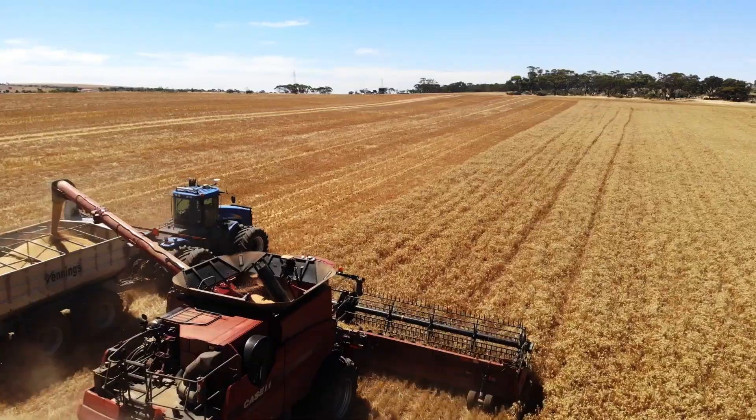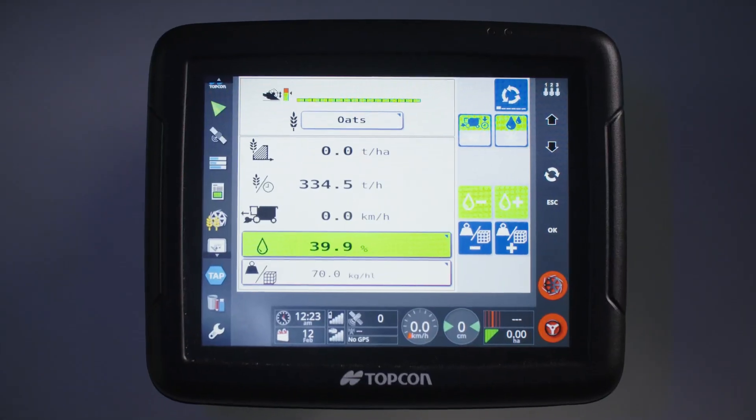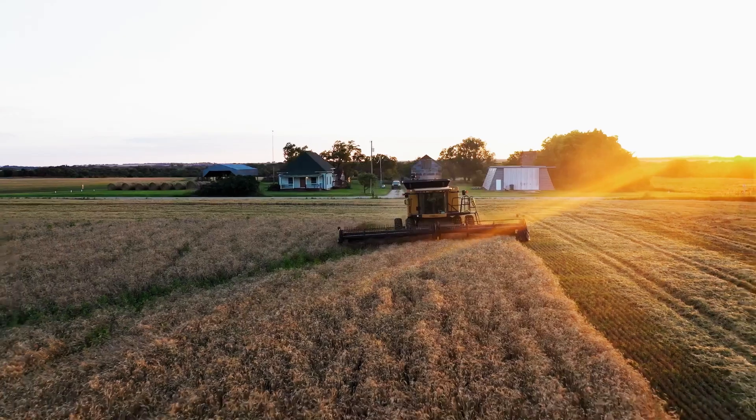A second sensor measures the crop moisture level and incorporates that into the real-time readout on the X-Series display, as well as the data used for mapping. YieldTrack is available in either retrofitted or integrated versions.